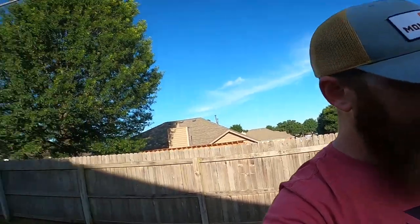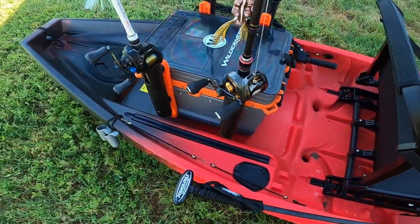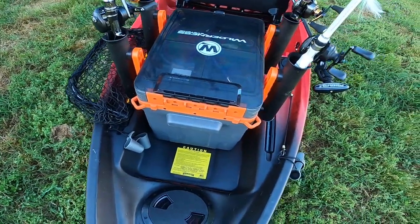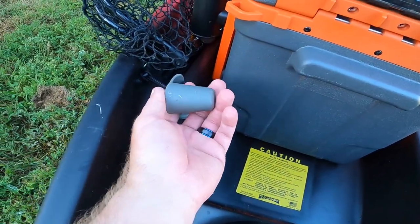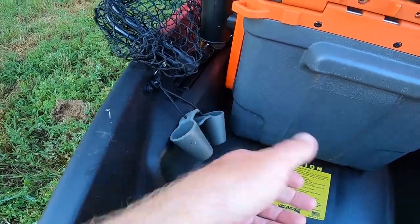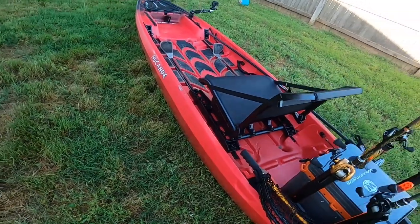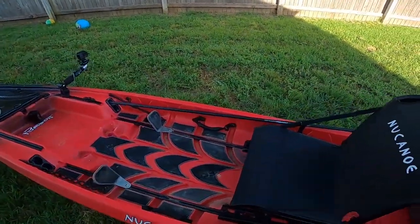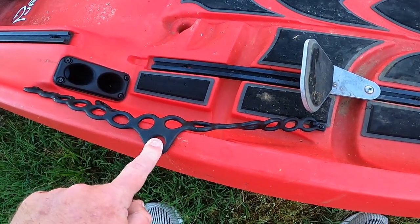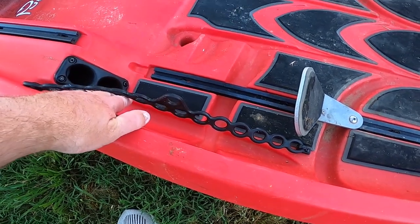In the back I've got the Wilderness Systems crate with four rod holders, and that's what I use. It does come with scupper plugs for the four scupper holes throughout the boat. Right here are paddle holders so you can slide your paddle in when you're not using it.